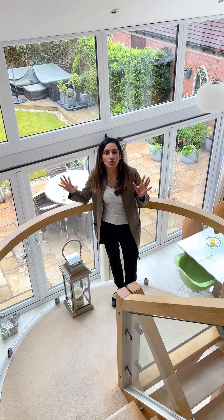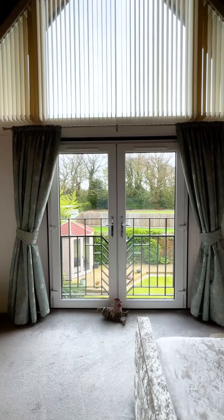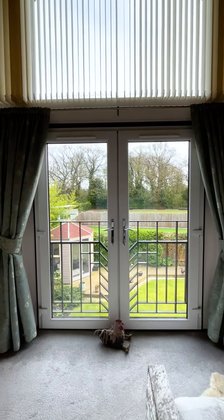Upstairs you've got four double bedrooms, two with en suite and a family bathroom, and three of the bedrooms benefit from a Juliet balcony.